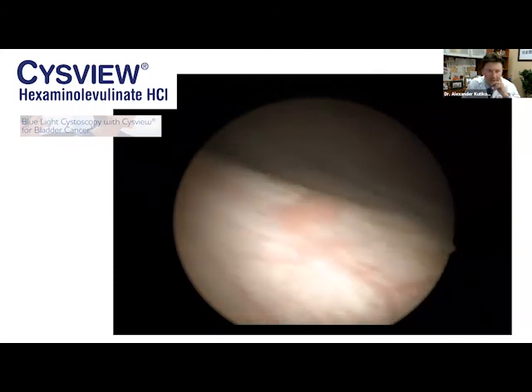Blue light cystoscopy is an important technique. It's important to find centers that offer this, especially for patients with highly recurrent bladder cancer, as it allows one to get a clean slate on the bladder before giving intravesical therapy.